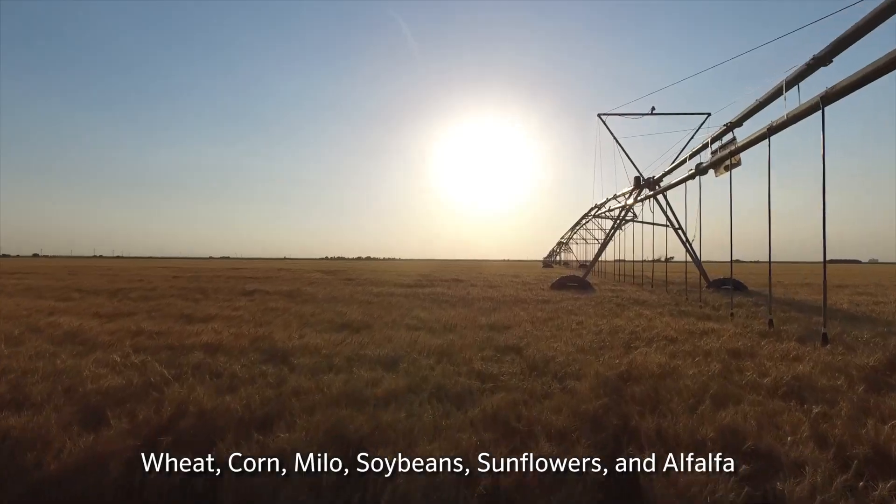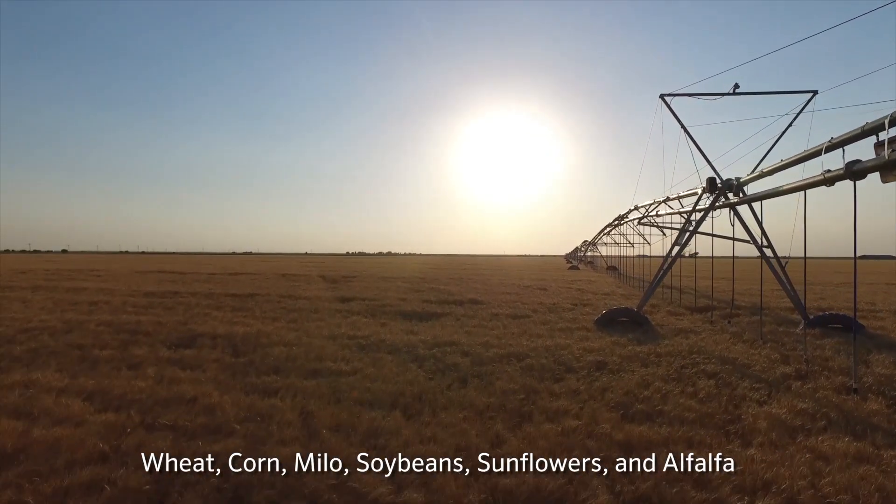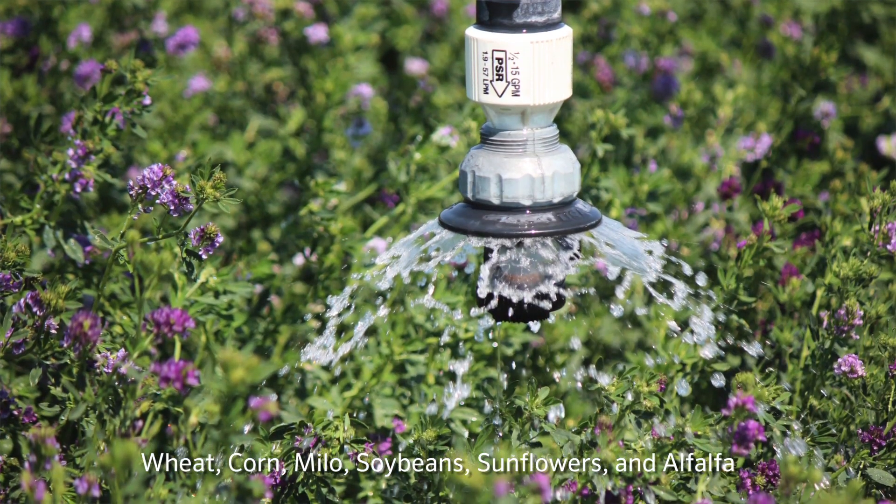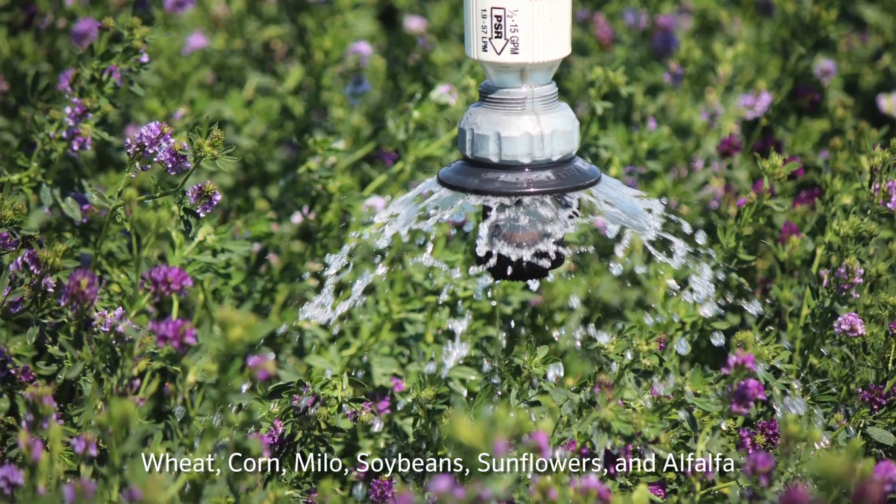We have wheat, corn, milo — basically the primary crops. Soybeans and sunflowers are growing. There is some alfalfa.